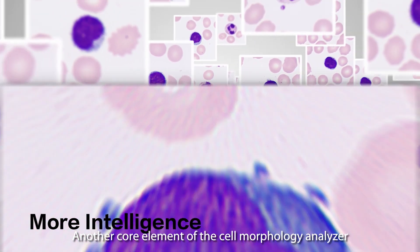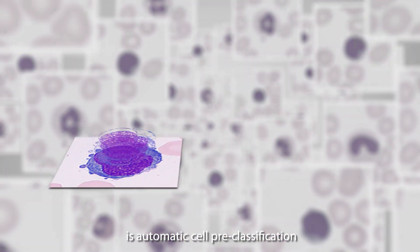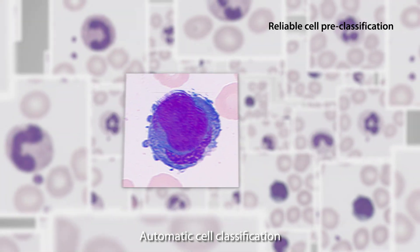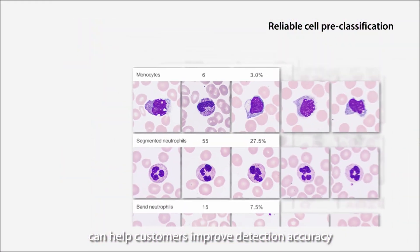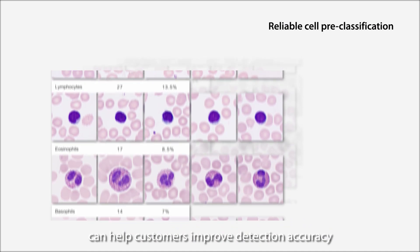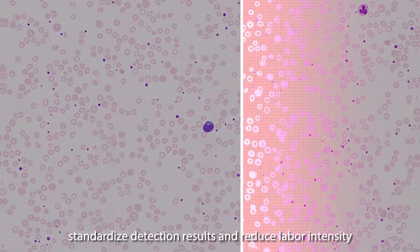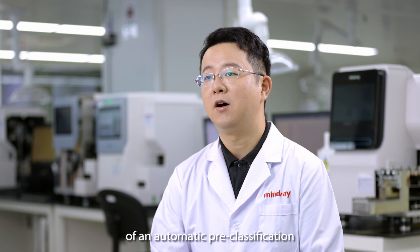Another core element of the cell morphology analyzer is automatic cell pre-classification. Automatic cell classification can help customers improve detection accuracy, improve efficiency, standardize detection results, and reduce labor intensity. In order to improve the accuracy of automatic pre-classification, we encountered many setbacks during the development process.